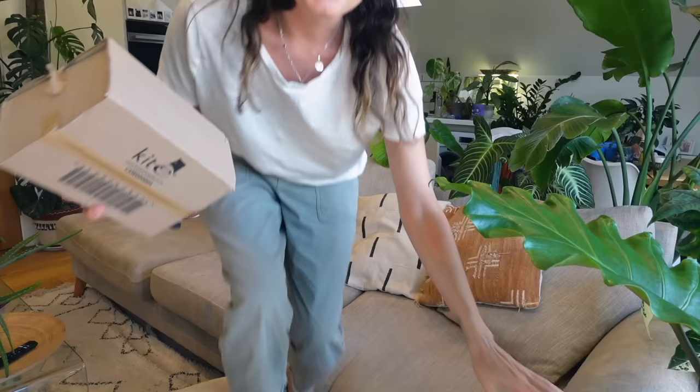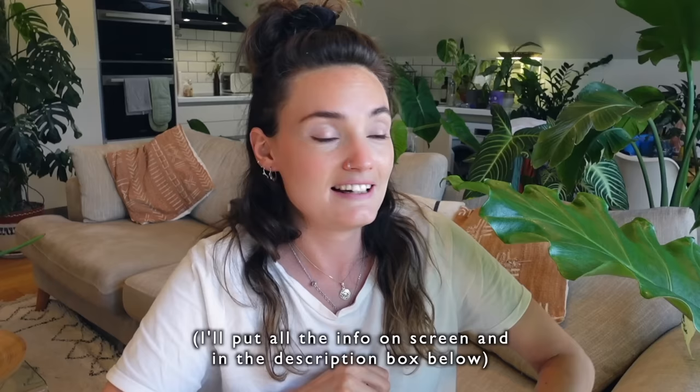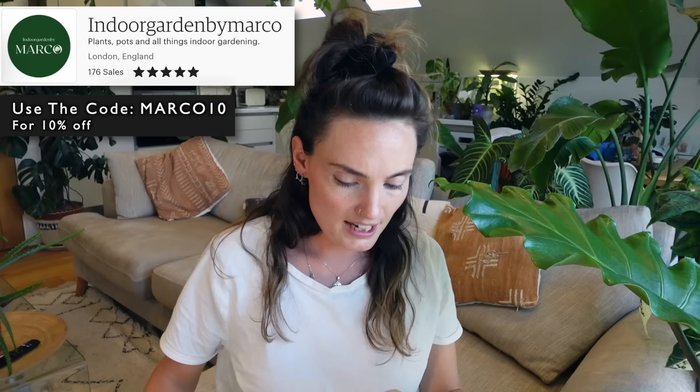Birthday delivery number one has just arrived. I'm pretty sure I know what's in this box because it's a little bit lighter than some of the others I'm anticipating. I'm so excited with all of the plants in this Etsy haul. I also reached out to everyone I bought from on Etsy and they've all given discount codes for you guys to use — I'll put them below. This one is from Indoor Garden by Marco, and I can't actually remember what I ordered from who, so I am excited.